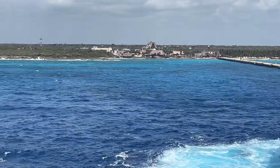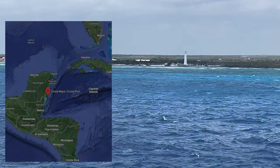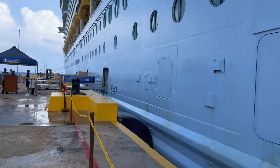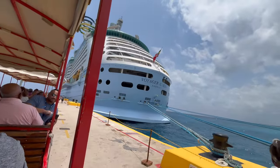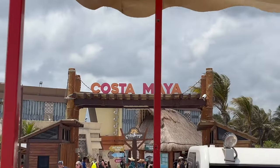The first stop on the six-night cruise on Royal Caribbean's Voyage of the Seas from Galveston, Texas was Costa Maya, Mexico. When I first got off the ship, I sat on that yellow pier and got soaked. Some people even got splashed on the gangway. I happened to see that the pier trolley was just about to leave, so I jumped on it, saving myself about a five-minute walk to the shopping area.